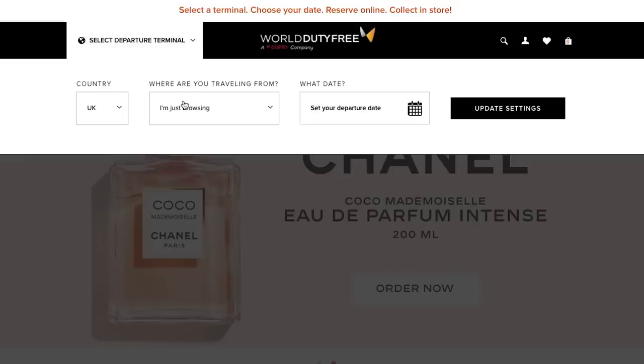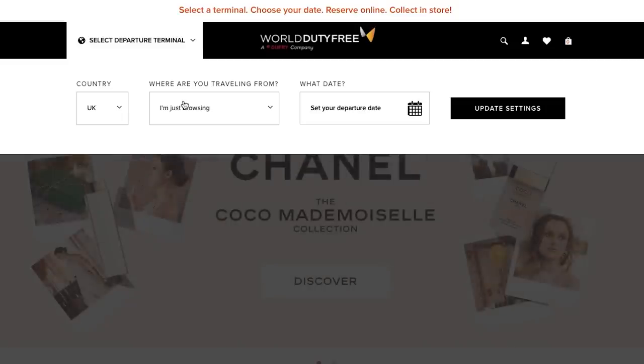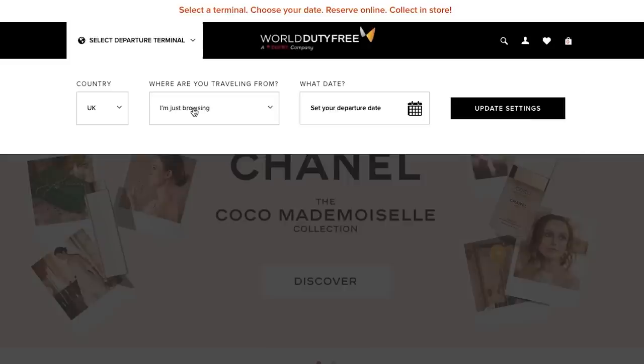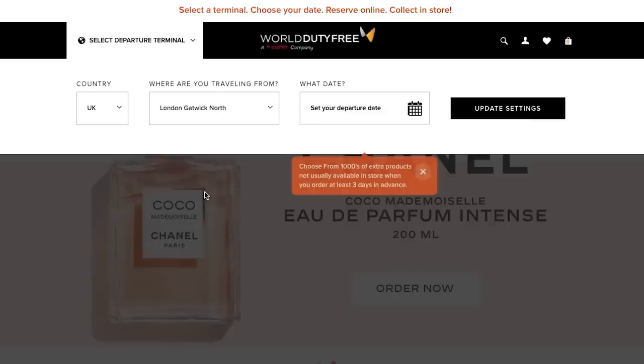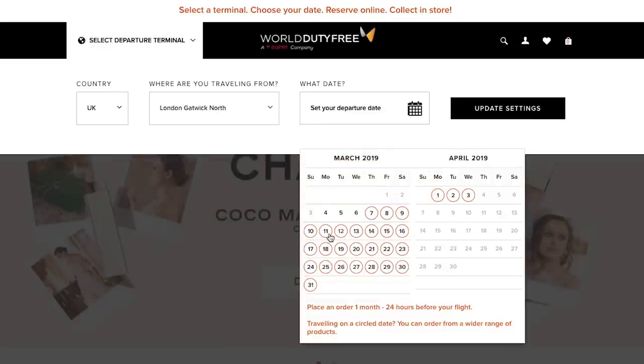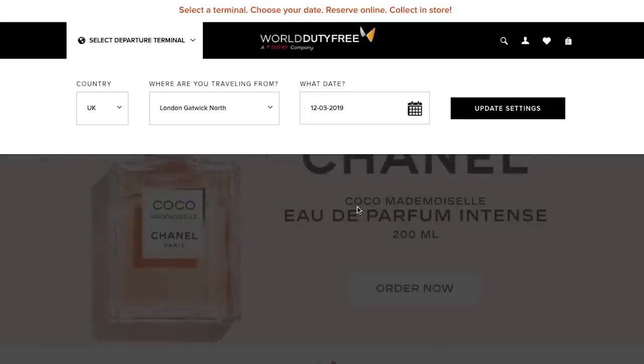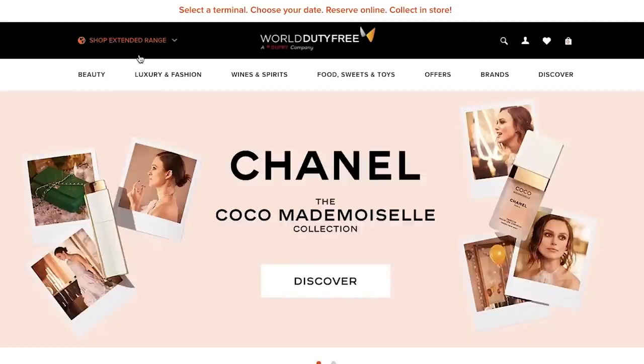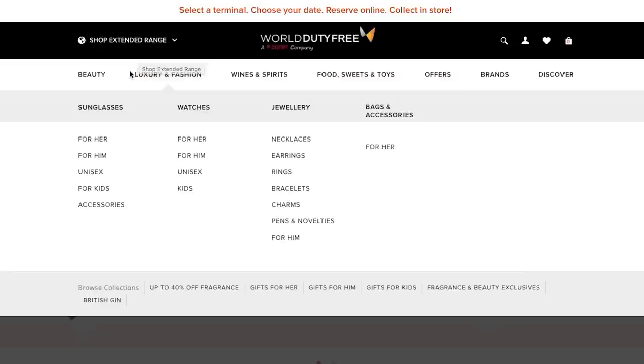Surely I should be able to order the foundations online — I hear you cry. Well, I have tried this and it hasn't worked. To prove my point, I'm going to have a look on the World Duty Free website. Okay, so I'm travelling from Gatwick North. Let's say the departure date is a week later — 12th of April. What can I get from Lancome? I've been trying to buy this foundation for four months. Will I get it? We go to Face.